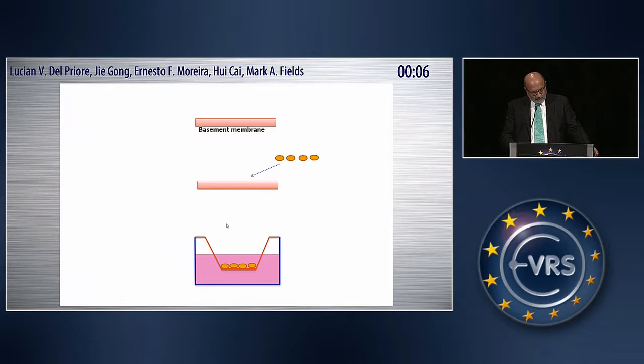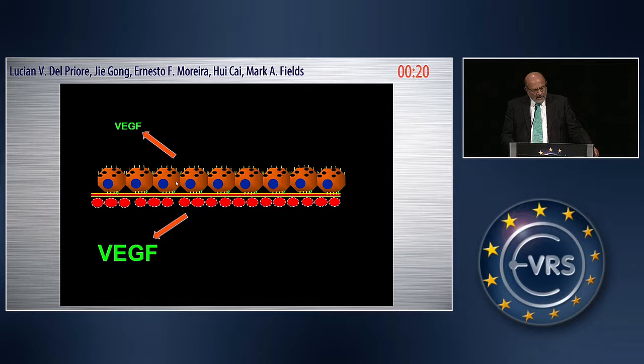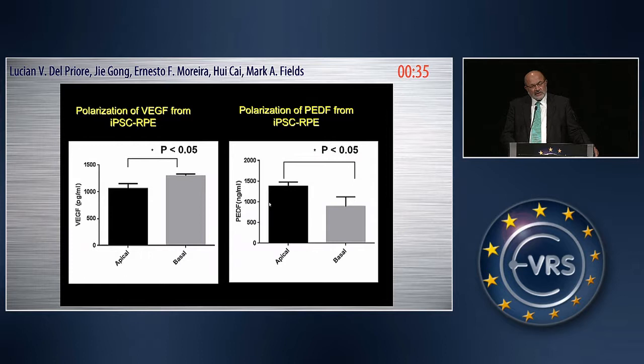We also examined apical-basal polarity. Pigment epithelial cells are polarized, so we generated RPE basal membrane, cultured the cells on it, and placed them in a tissue culture dish with an apical compartment and a basal compartment. In the human eye in vivo, RPE cells release VEGF in a polarized fashion — VEGF levels are higher on the basal side, while PEDF levels are higher on the apical side. These iPS-derived RPE cells recapitulated that difference: higher levels of VEGF released basally and higher levels of PEDF released apically, as expected.